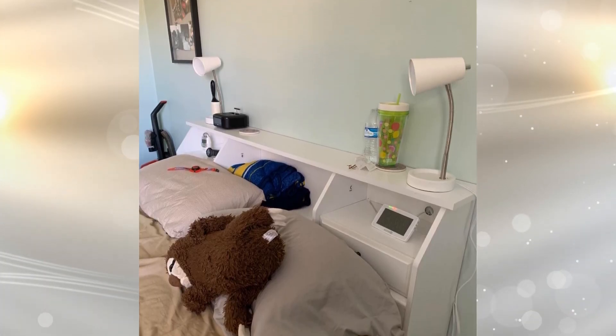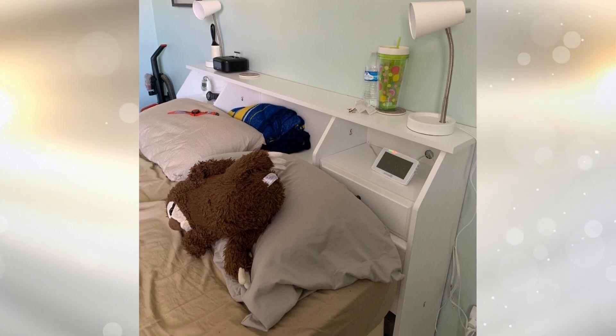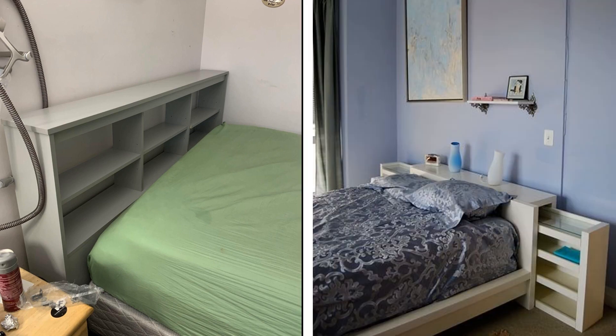Furniture is becoming more innovative now, so you can find nearly anything that has room for extra storage in it. One place you may not have thought of when thinking about where you can store items is your headboard. You can look for a headboard that has slide-out storage in it so that you don't have to stress about where you are going to fit everything.